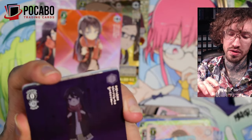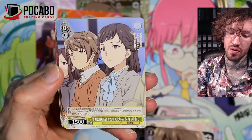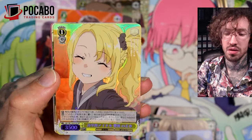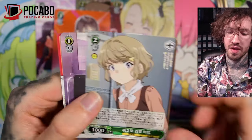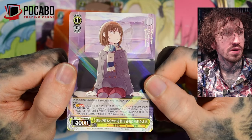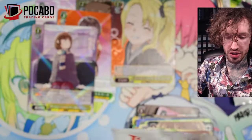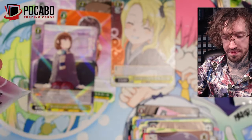Oh, this card looks damaged — oh no, it's just dirt. Usually the card quality of Weissschwarz is very good; the newer cards tend to always be very high quality. Another SR! These are my favorites — there's also the reflection in the mirror where she's wearing the headband; it's really cute.